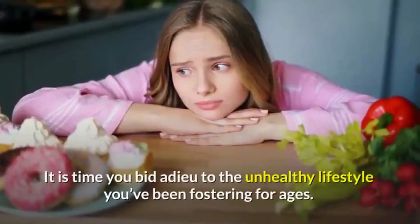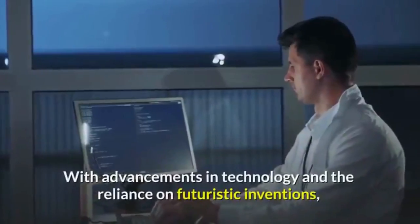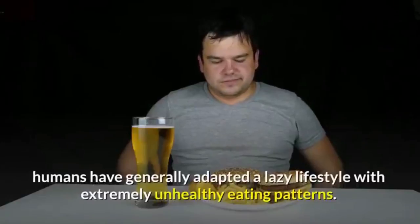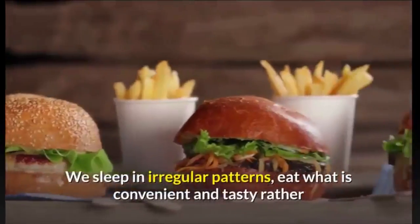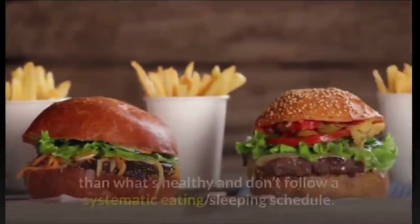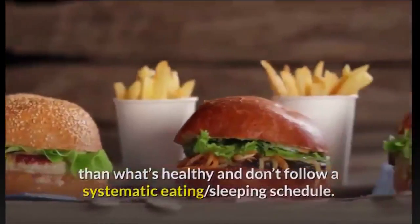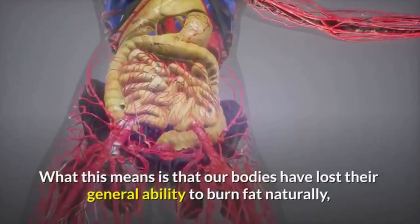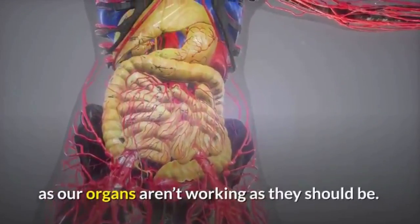Due to the unhealthy lifestyle fostered for ages, with advancements in technology and reliance on futuristic inventions, humans have generally adapted a lazy lifestyle with extremely unhealthy eating patterns. We sleep in irregular patterns, eat what is convenient and tasty rather than what's healthy, and don't follow a systematic eating or sleeping schedule. This means our bodies have lost their general ability to burn fat naturally.